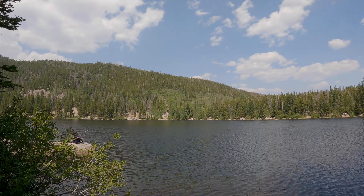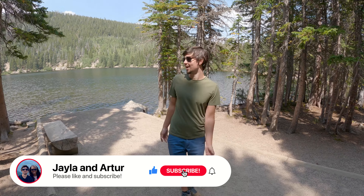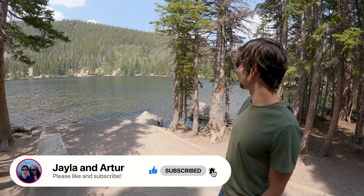We're almost at the end of the trail around Bear Lake, and it's been one of the most calming and relaxing experiences. We're almost 10,000 feet high in elevation and temperatures are still really good — I think it's in the mid-70s. What a view. There are little areas along the way where you can stop and have a seat and really just take in the nature, with some offering a really good view of the lake.